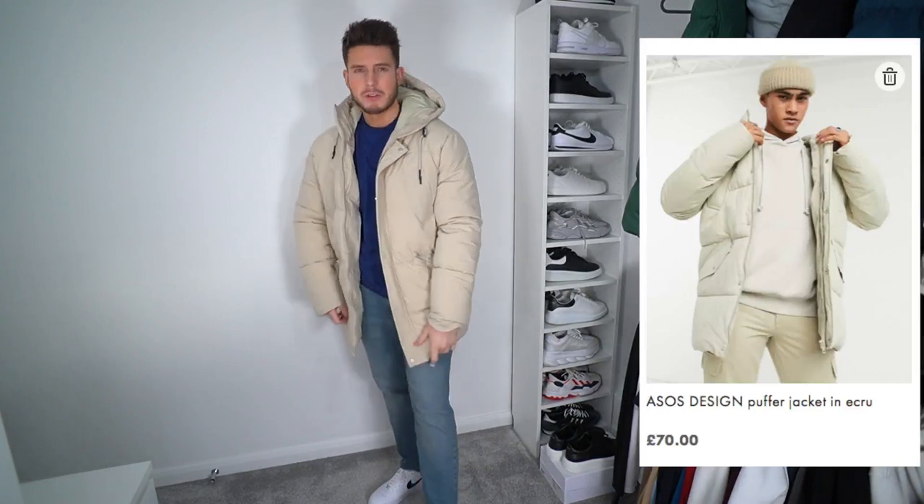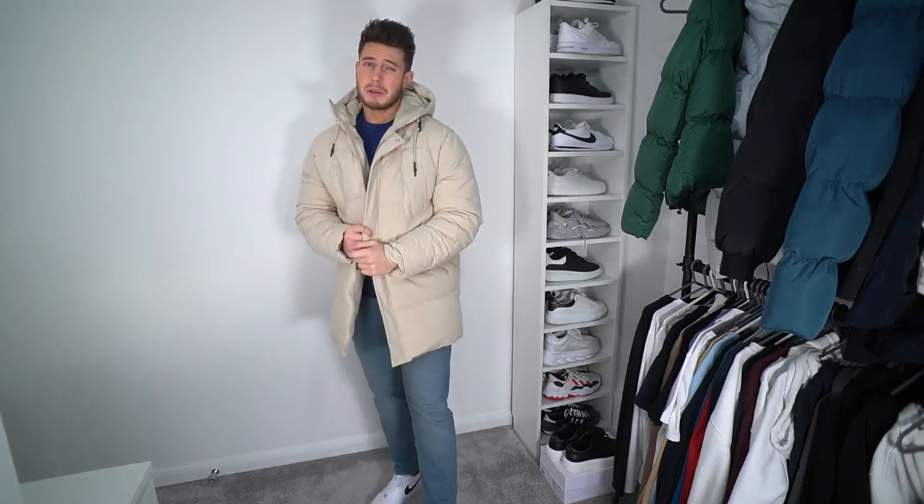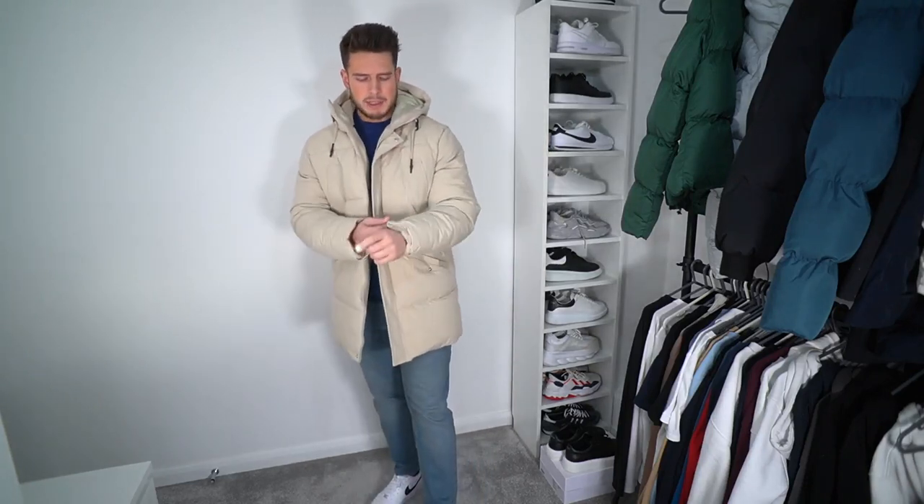Another item we've got is this cream beige big puffer jacket. This one is longer than the previous one - the previous cream one is a bit shorter, more of a cropped puffer jacket. This one is definitely longer and it's going to keep you probably a little bit warmer as well. It's maybe not as padded but I do like the fit - it's a very nice fit. If you're in the market for an affordable winter jacket, definitely give this one a look. I'm wearing an extra large, and it's also got the hood.